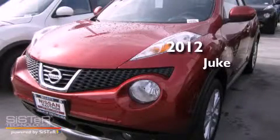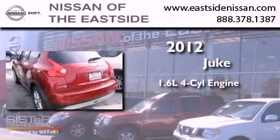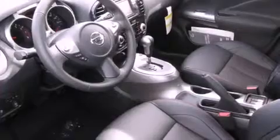This is a brand new 2012 Nissan Juke. It has a 1.6-liter four-cylinder engine, a continuous variable transmission, and four-wheel drive.